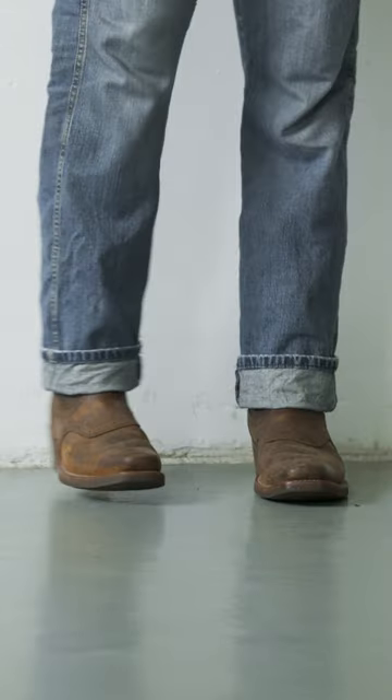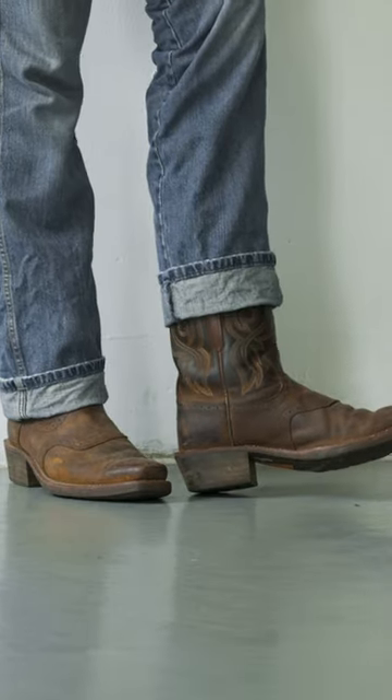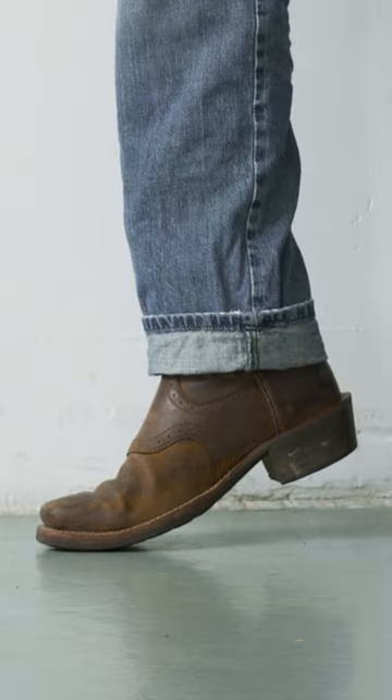Starting with the boots, I have my favorite pair of Ariats — kind of a nice rusty brown, very textured leather. Awesome boot.